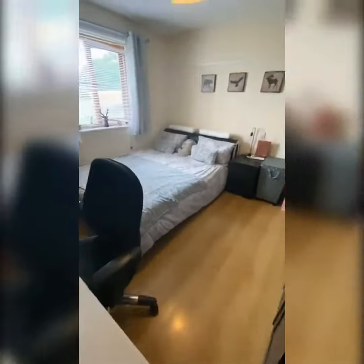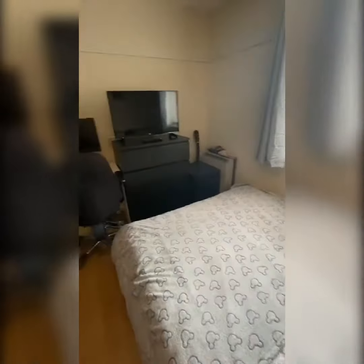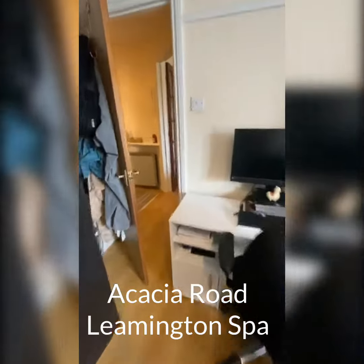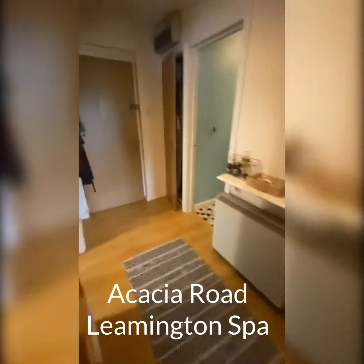And through to the bedroom. So the bed and the wardrobes will be different as well because these do belong to the tenant. But it's a really good size, one bedroom, ground floor flat. There's off street parking as well, which is perfect.